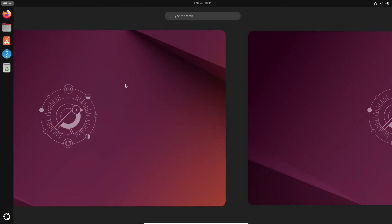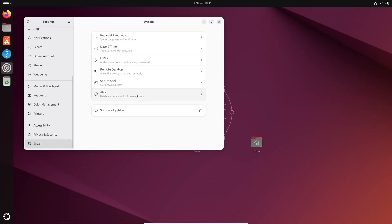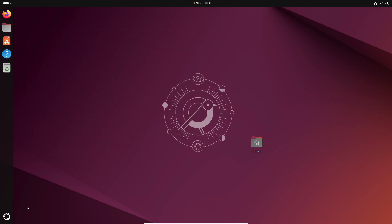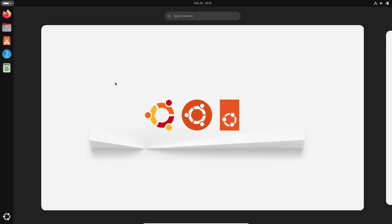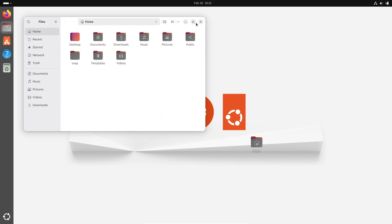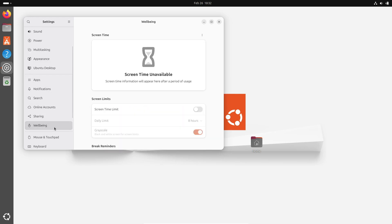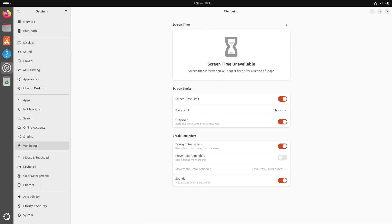Alongside this, Ubuntu 25.04 is embracing a fresh user interface with GNOME 48 set to roll out around mid-March. Expect cool new features like on-screen notifications for headphone connections, improved keyboard backlight controls, and enhanced color management. And then there's the brand new well-being feature. If you've ever used Android's Digital Wellbeing, you'll love this — it lets you set screen time limits, gives you movement and eyesight reminders, and even switches your screen to grayscale after reaching your limit, which is a great way to reduce eye strain during those long work sessions.